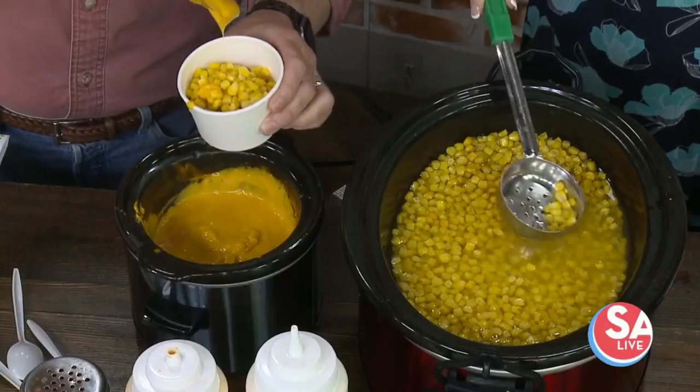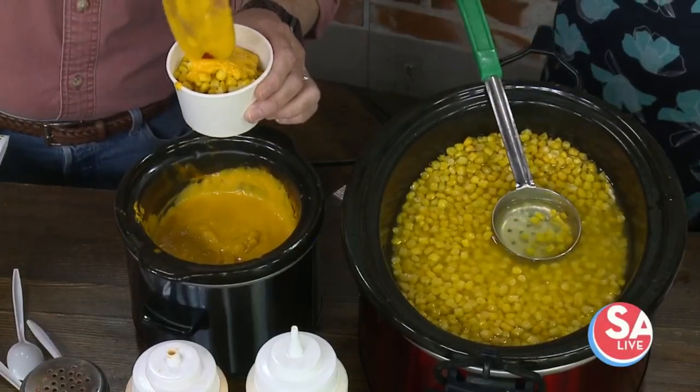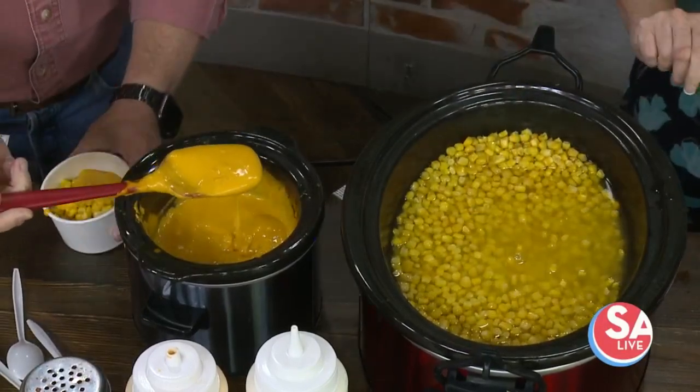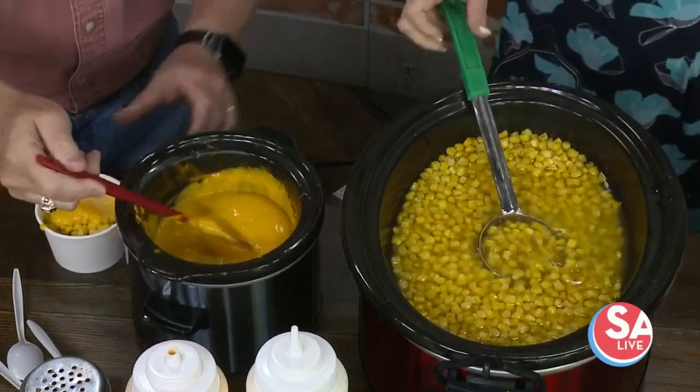Do we do everything we did on the bottom on the top too? Exactly — you get to go as heavy as you want, or as light as you want, because you already put some at the bottom. So it's up to you. A little more cheese, a little more corn — okay, here's your cheese.